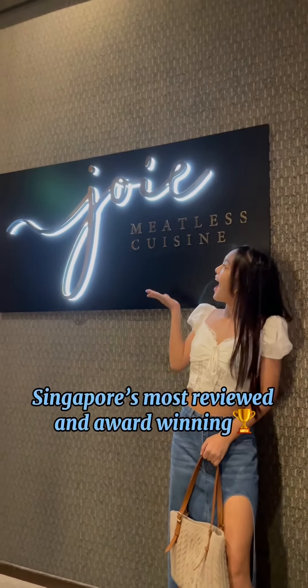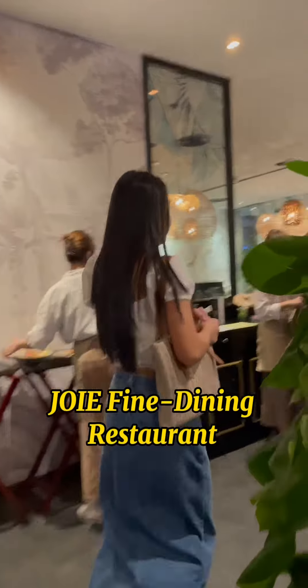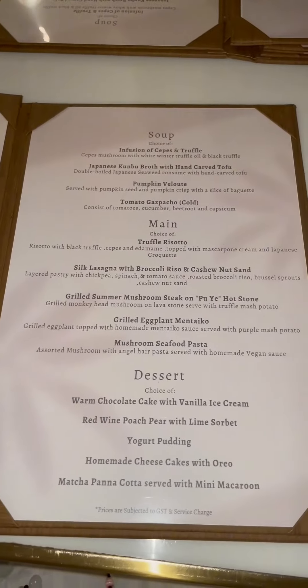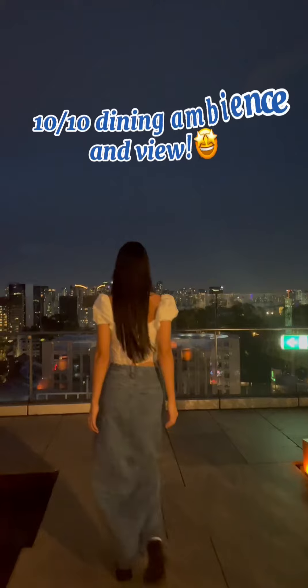Come with me to try Singapore's most-reviewed and award-winning fine dining restaurant. Joey Fine Dining Restaurant is especially popular among vegetarians for their meat-free dishes, so I'm really excited to try them today. Look at the stunning view from up here. Joey has a delightful dining ambience combined with the Orchard Garden rooftop view.